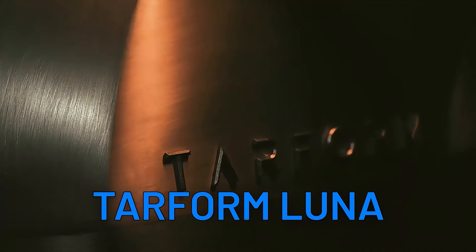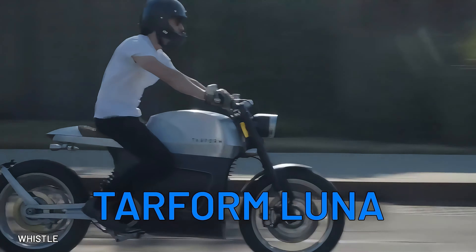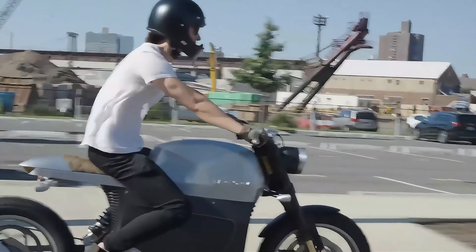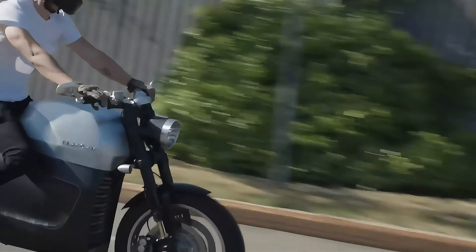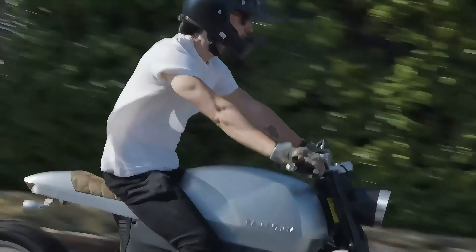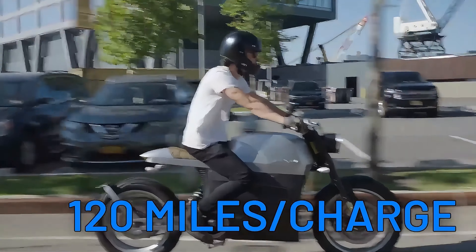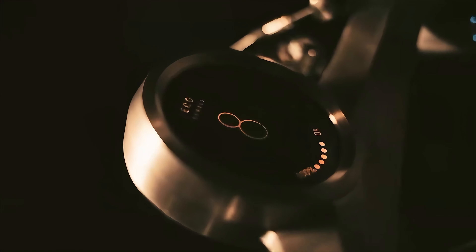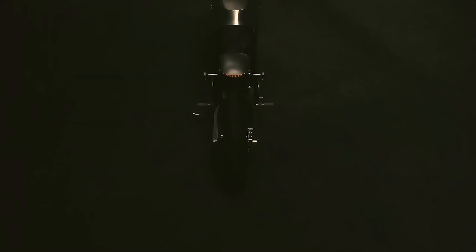Sustainability meets innovation with the Tarform Luna, a true eco-warrior on two wheels. Crafted from recycled materials like pineapple leaf fibers and recycled aluminum, the Luna showcases the future of green transportation. With a claimed range of 120 miles, a top speed of 120 miles per hour, and cutting-edge features like a circular digital instrument cluster and smartphone connectivity, this electric marvel is ready to shape a brighter future.